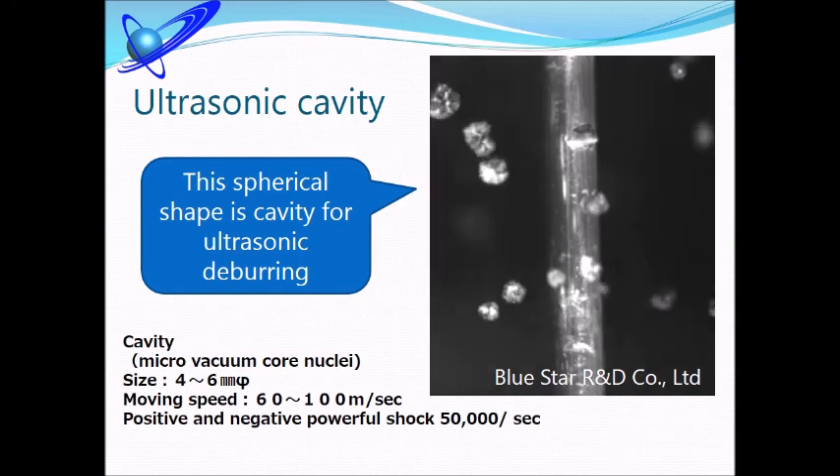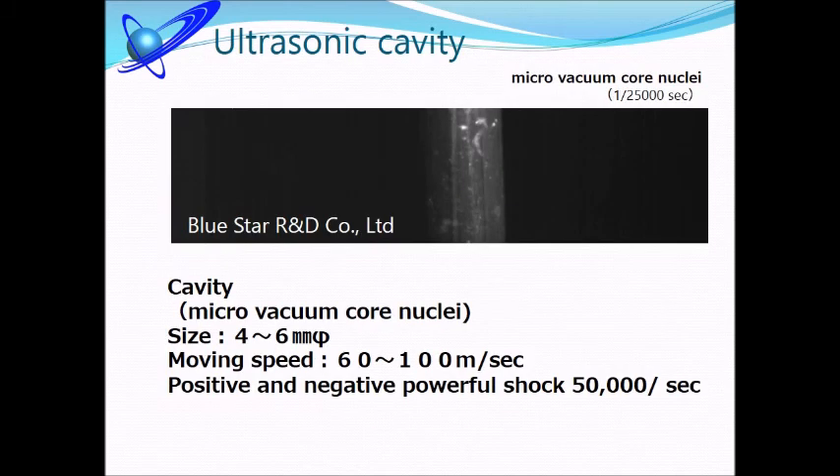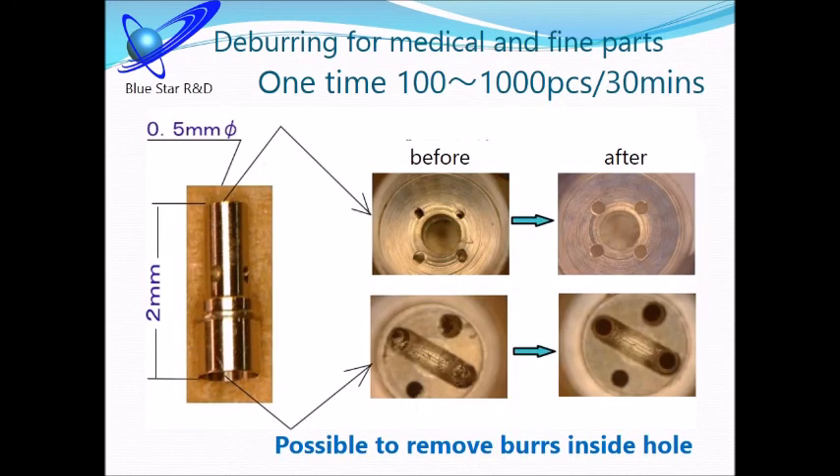Bluestar R&D Manufacturer Udzo Sonic Clinic. Using our unique know-how, the machine produces countless spherical cavities by irradiating powerful ultrasonic waves in water. Cavities form and disappear 5 million times per second, and they exert a force on their surroundings.